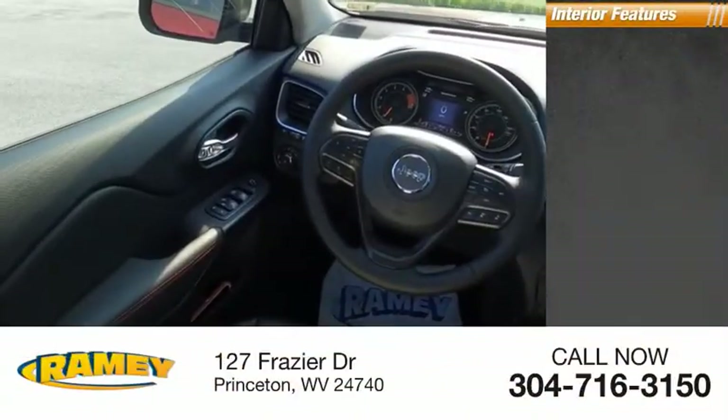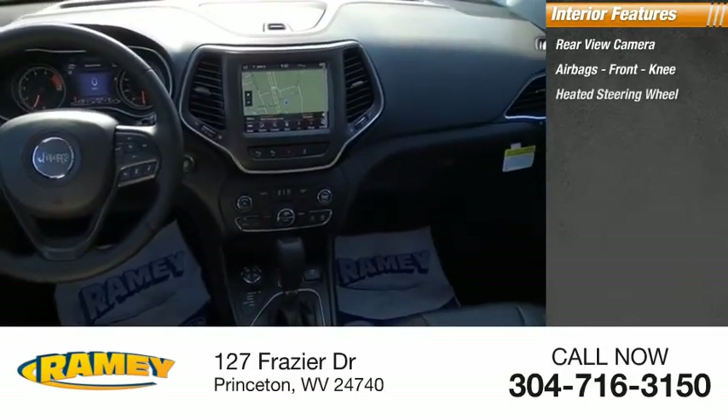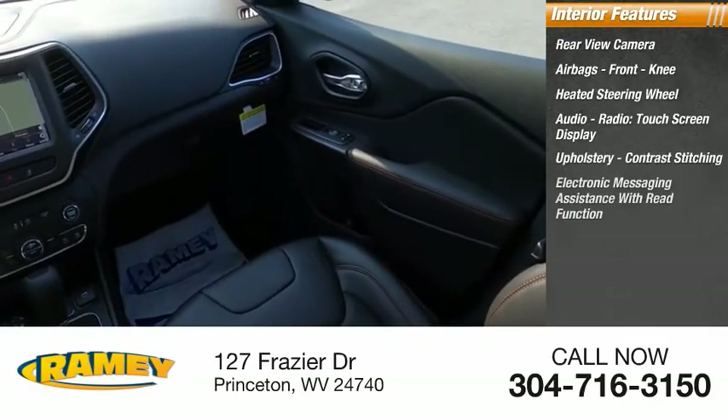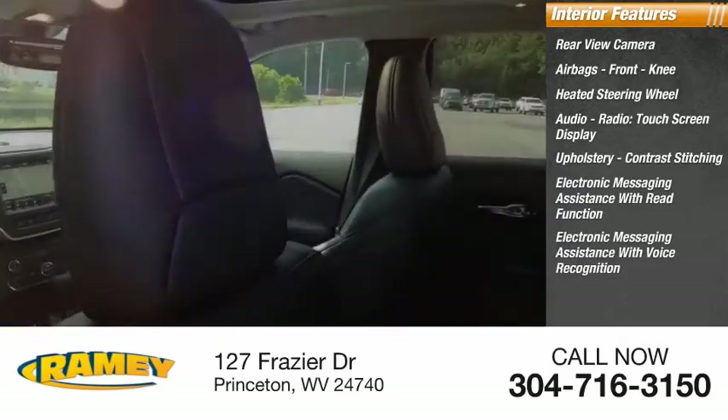Inside you'll find a rear view camera, airbags, front knee airbag, heated steering wheel, audio radio, touchscreen display, upholstery with contrast stitching, electronic messaging assistance with read function, and electronic messaging assistance with voice recognition.